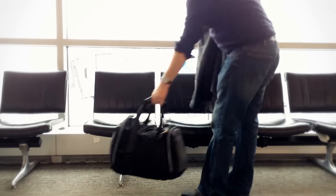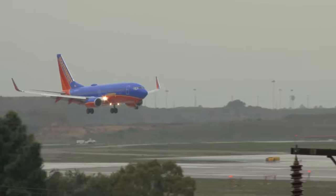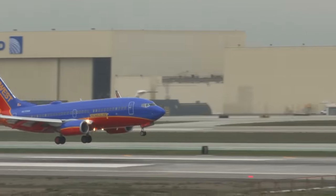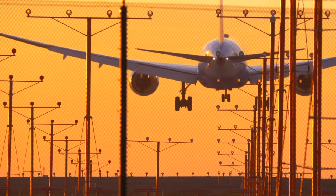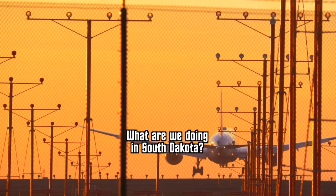If you travel by plane for a long enough distance, or between obscure enough cities, you will inevitably have to have a layover. After all, commercial flights are crazy complicated, and an airline isn't going to start flying a new route just because you want to go somewhere. So what are these strange stopping points breaking up your journey, and what exactly do you, the presumably tired and confused passenger, have to do when you get there?